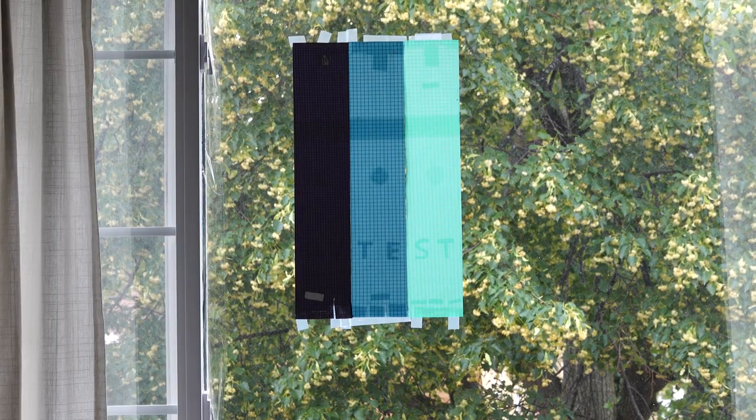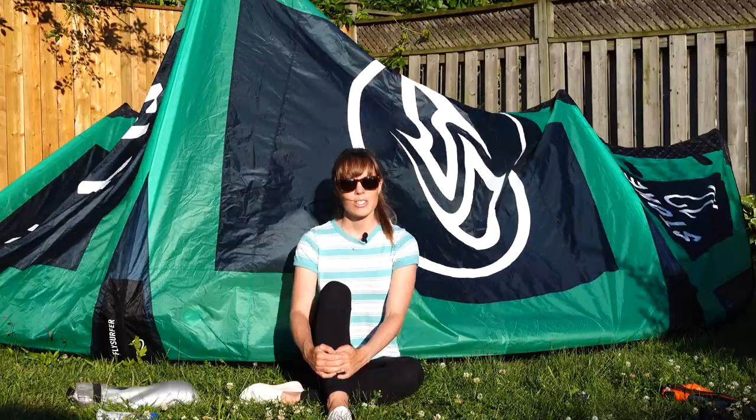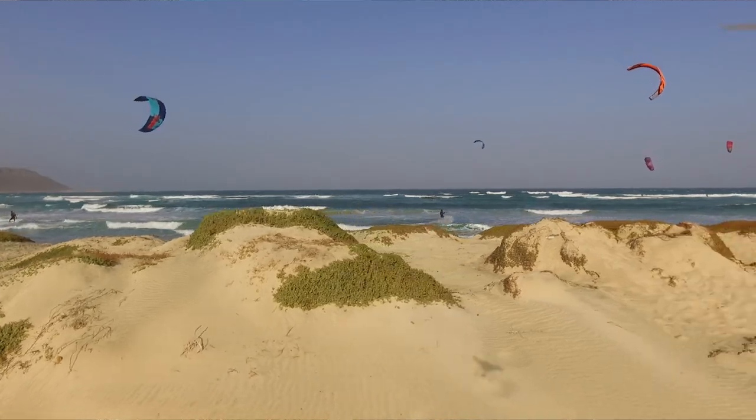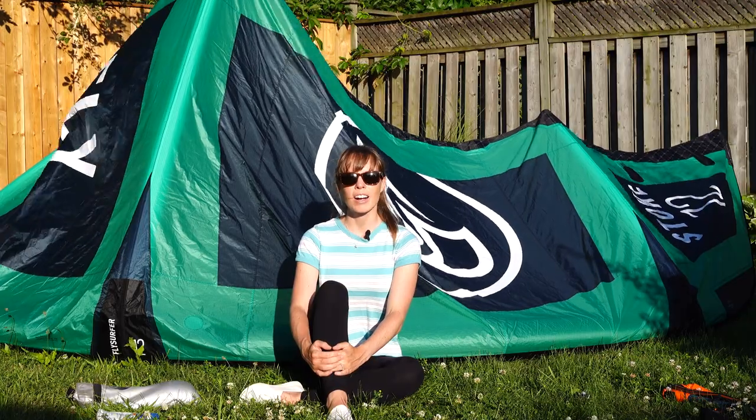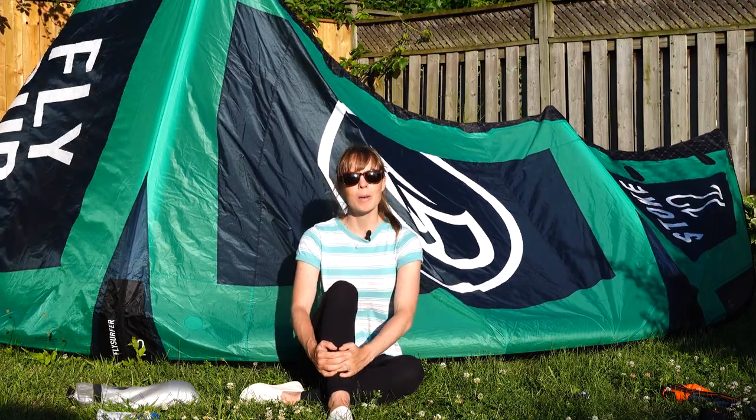Now we've cleaned this up and you can have a better look — let us know in the comments below what you think. As you can see from holding it up against the sun, you can definitely see where there's been UV damage. Given that kitesurfing is an outdoor sport, there's really not much you can do to reduce exposure while you're on the water. However, once you are done, you can just pack up your kite or move it into the shade.